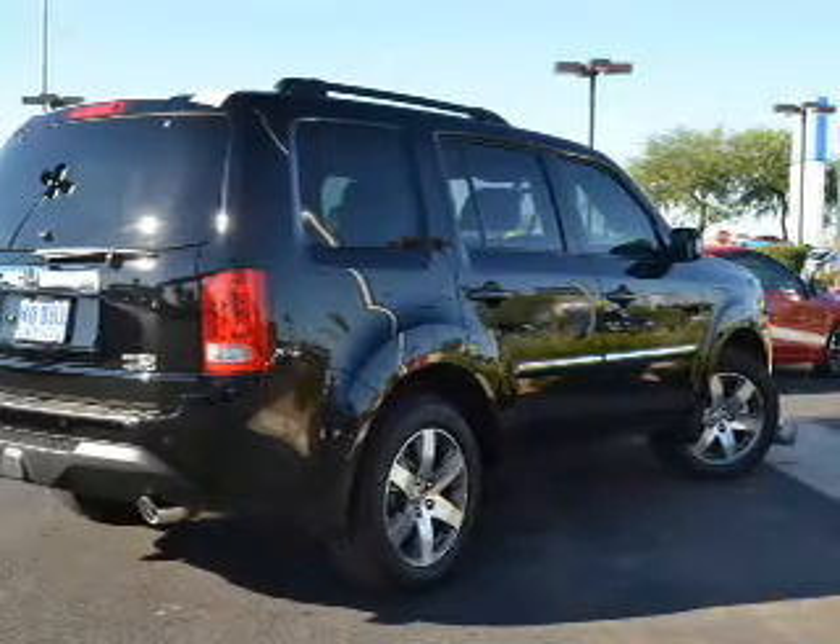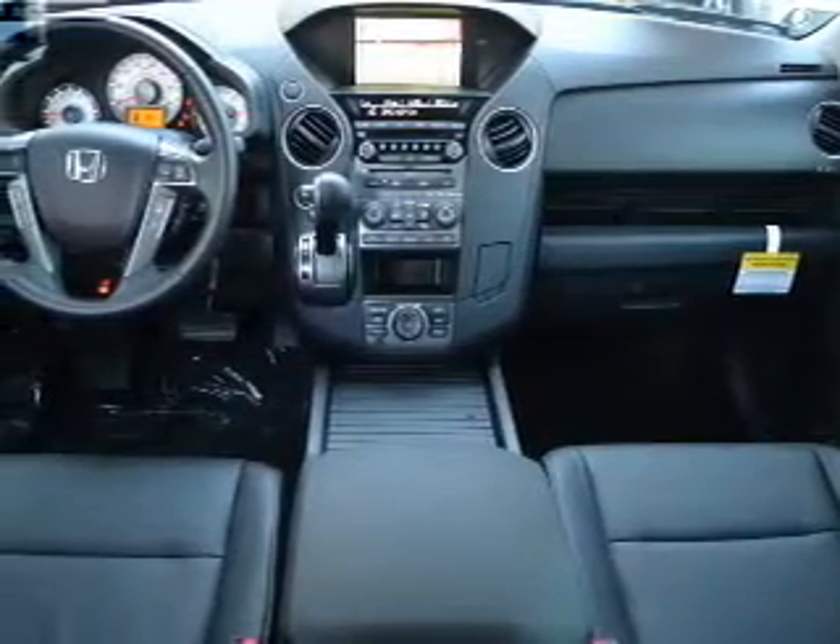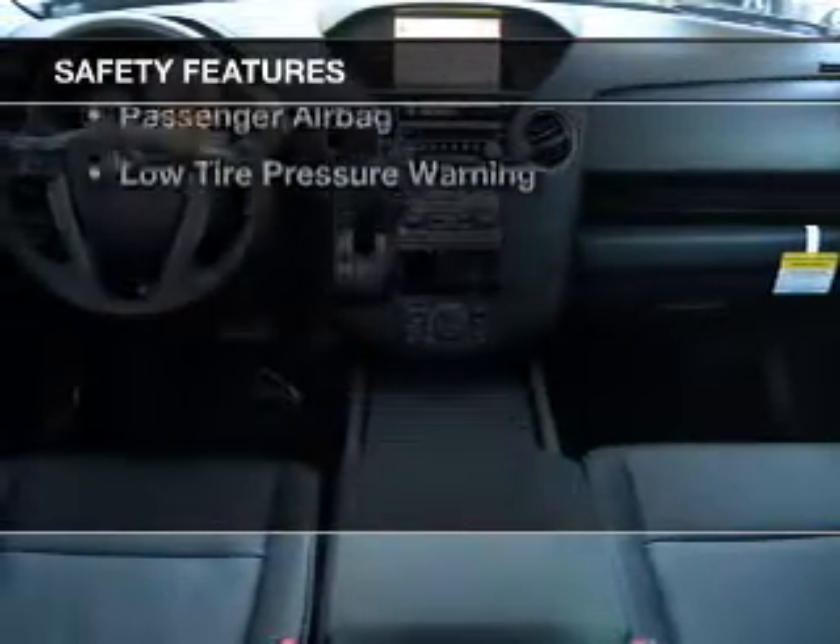Digital audio input, steering wheel controls, a DVD system, and memory seats. Safety was made a priority with these features.